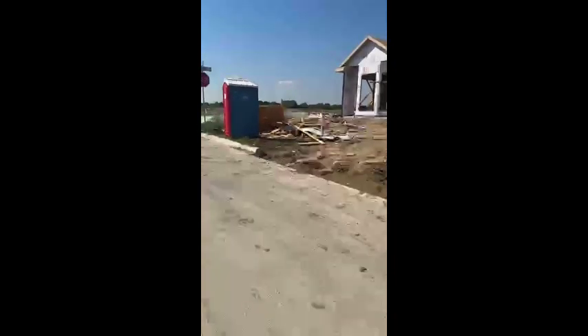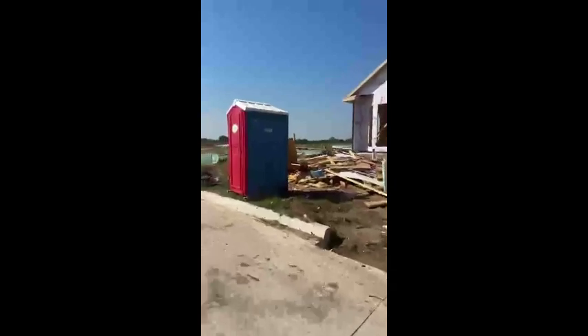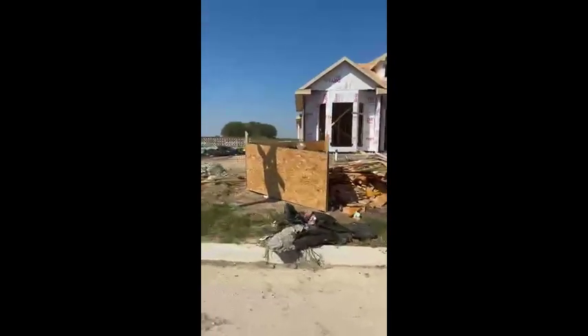They selected this awesome corner lot. That's the good thing about when you build your home — you get to select your lot, so you get to decide where in the community you want to be. Do you want to be on a corner lot? Do you want to be in the center? And this is what they've chosen.